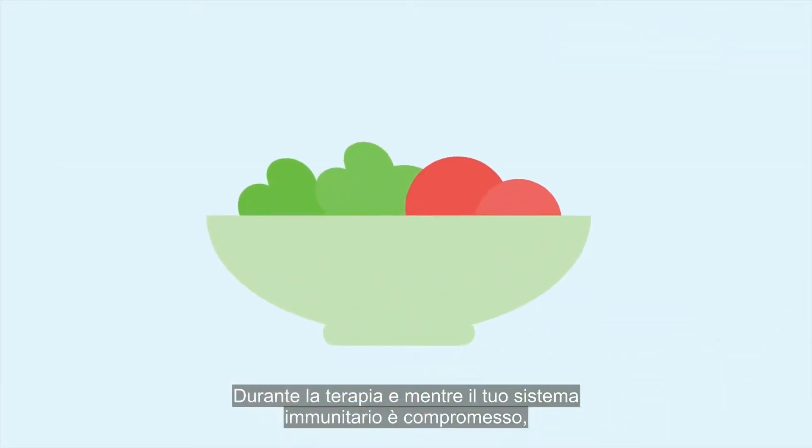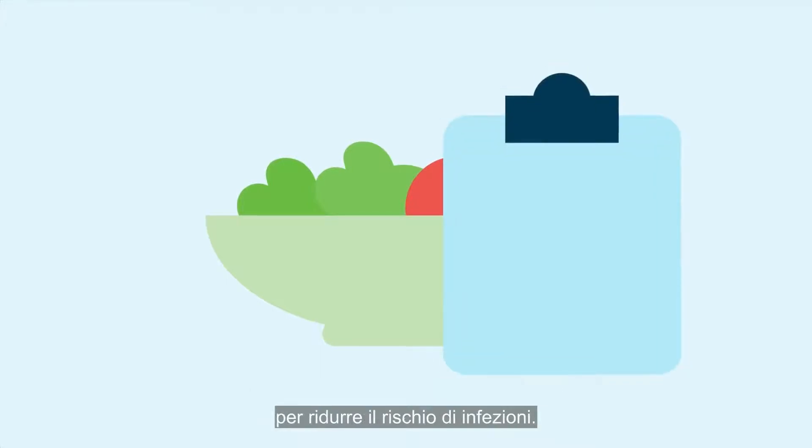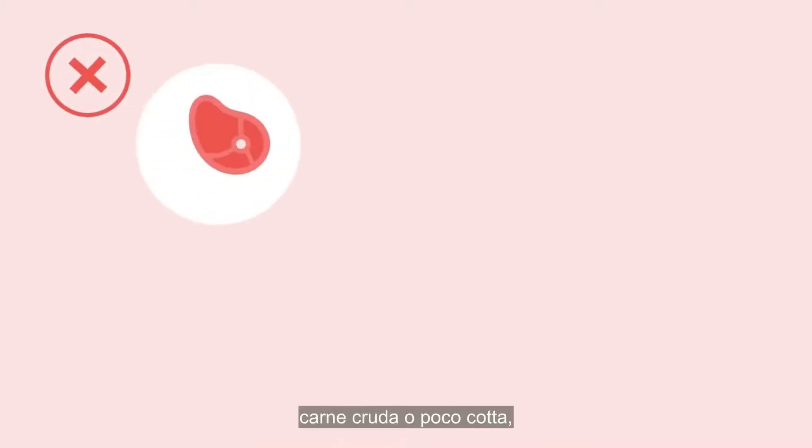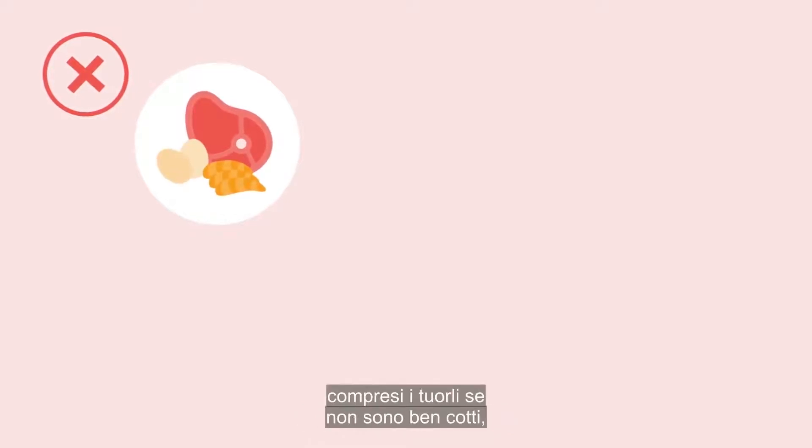During treatment and while your immune system is compromised, additional food safety measures should be taken to reduce your risk of infection. A low bacteria diet should be followed by avoiding the following: raw or undercooked meat, poultry, seafood or eggs, including runny yolks.